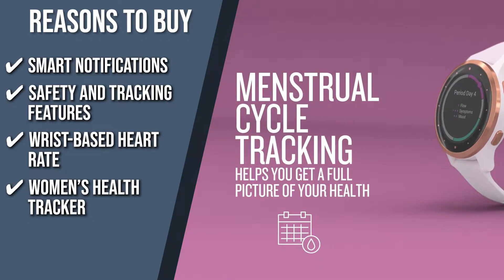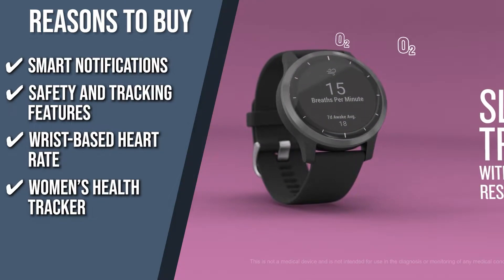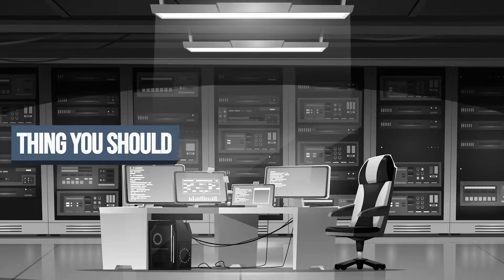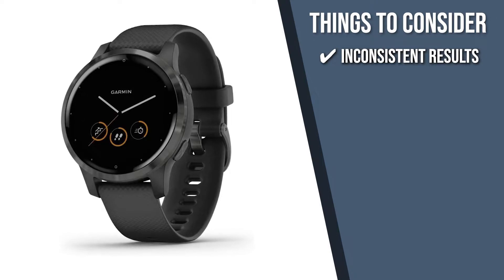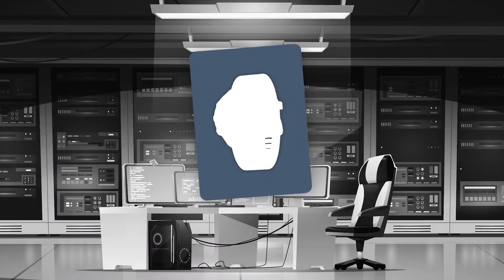Women's Health Tracker: You can track your menstrual cycle and pregnancy via the Garmin Connect app, pregnancy tracking app, and menstrual cycle tracking widget, and keep a log of your symptoms, learn about nutrition, exercise, and more. The thing you should know before you buy the product is, inconsistent results from the sleep tracker have been noted by some users. But with regular usage over the course of a few weeks, the feature should become more accurate as it learns your sleeping habits.